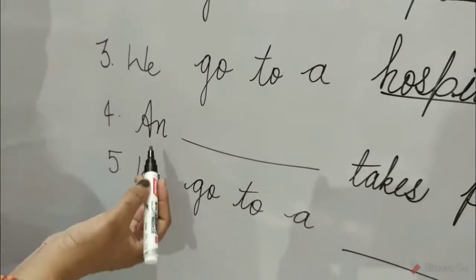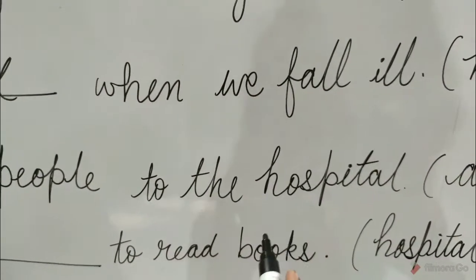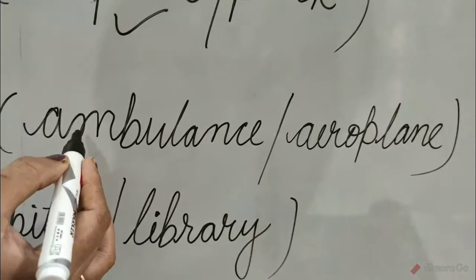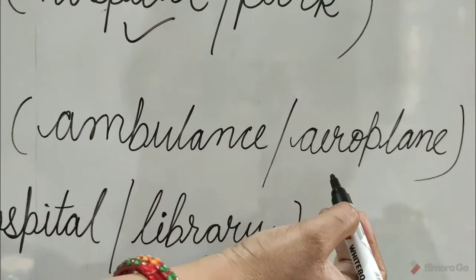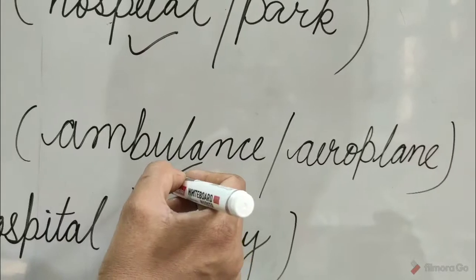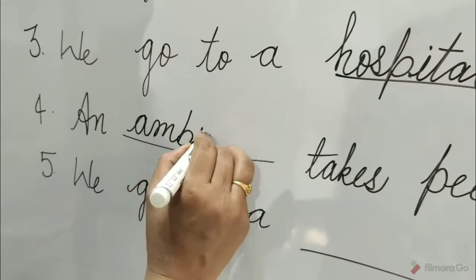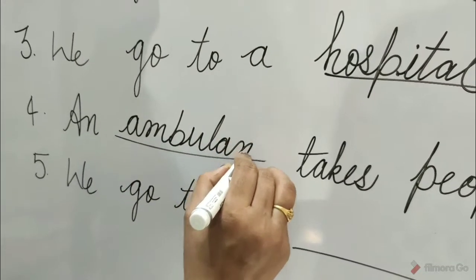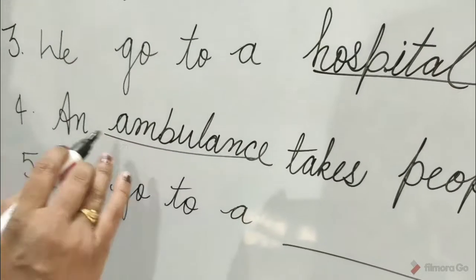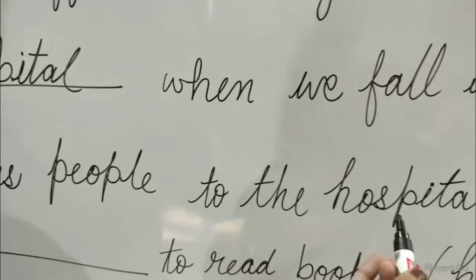Question 4: A blank takes people to the hospital. The options are ambulance and aeroplane. Ambulance is the correct option. Tick on ambulance and write here: ambulance. Ambulance takes people to the hospital.